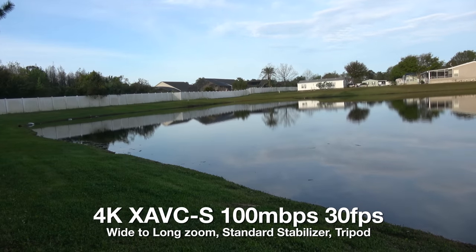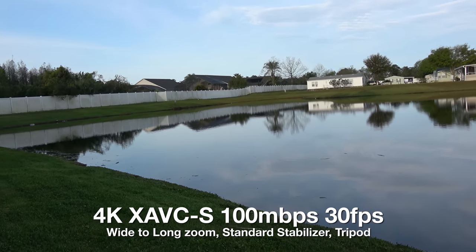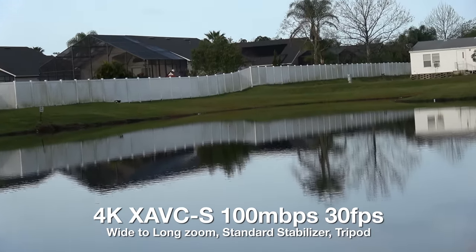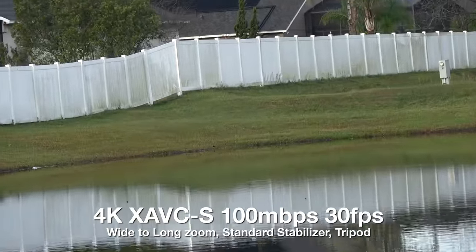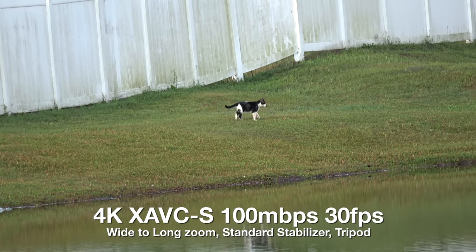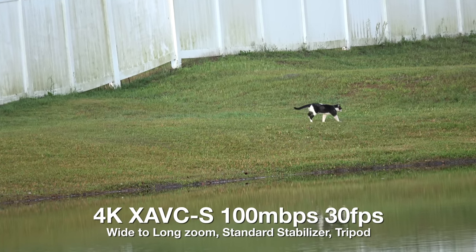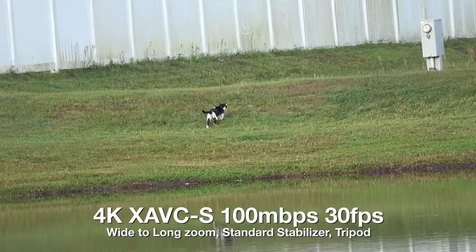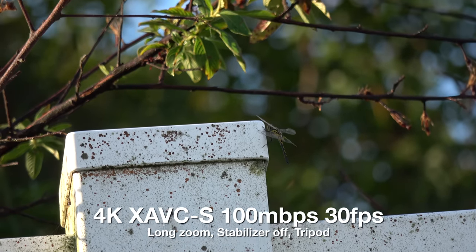This is a 4K zoom test, 4K 30p, image stabilizers on, standard setting. We start wide, we're about mid-range now, and now we're fully tight. On a tripod, this is full zoom at 4K 30p, standard image stabilizer, full zoom, 4K 30p, on a tripod.